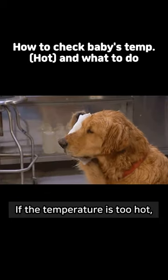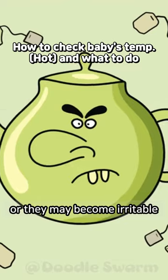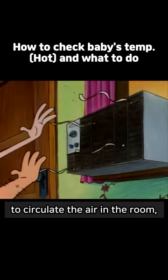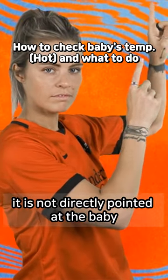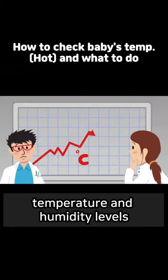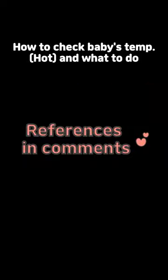If the temperature is too hot, your baby's skin may appear red or they may become irritable. It can be helpful to use a fan to circulate the air in the room, but make sure it is not directly pointed at the baby. Using a simple thermohygrometer is a good idea to monitor the temperature and humidity levels in the room.